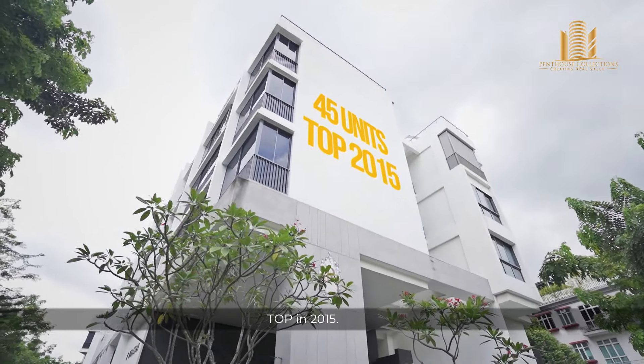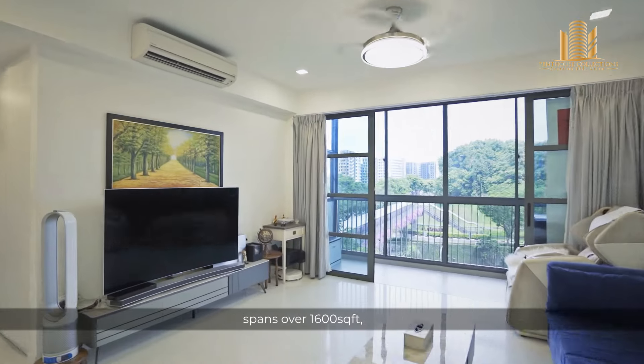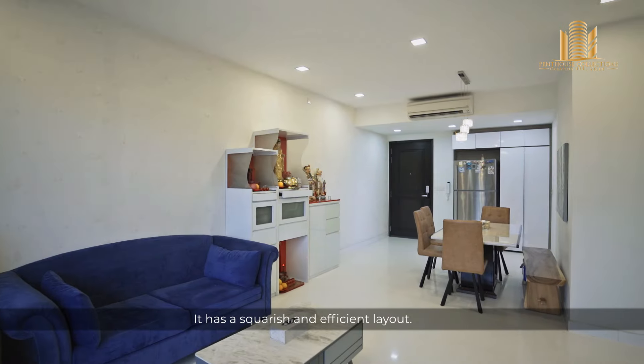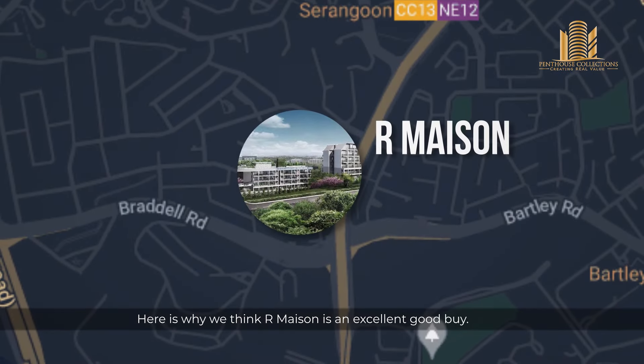R-Maison is a relatively new freehold development consisting of 45 units, TOP in 2015. This 4-bedroom penthouse that we are showcasing today spans over 1,600 square feet spreading across 2 levels. It has a squarish and efficient layout.